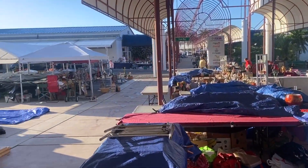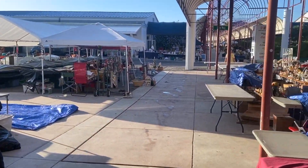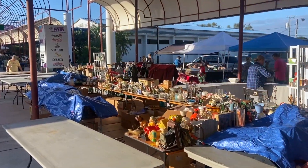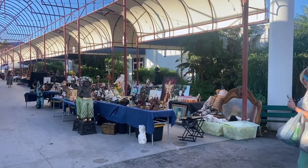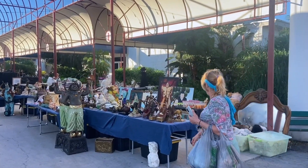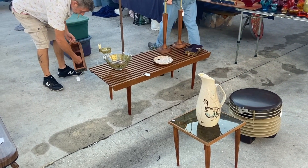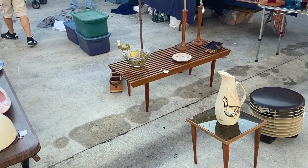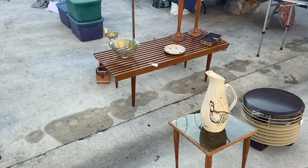Those dealers start right when you get out into the breezeway. We have a bunch of folks that we don't always see here, and they're just getting ready because we're early — about an hour before the show starts. Out in the breezeway we see a slat bench at $245. Those are really cool; they used to be a lot cheaper, but people have caught on.